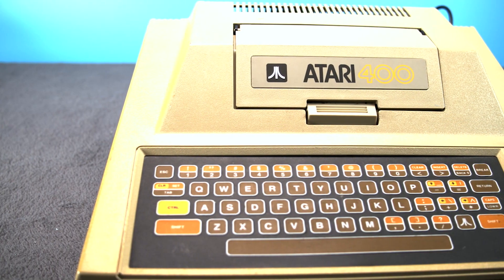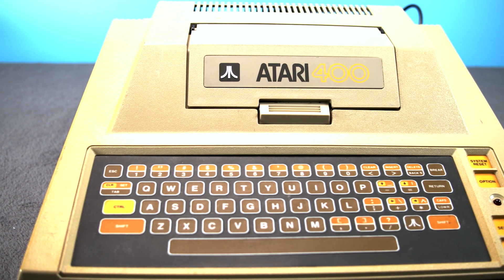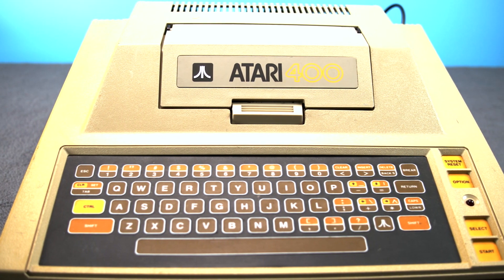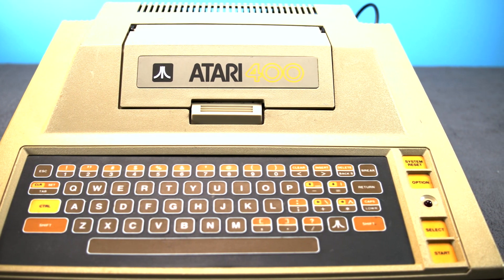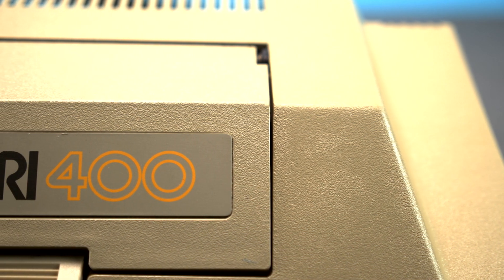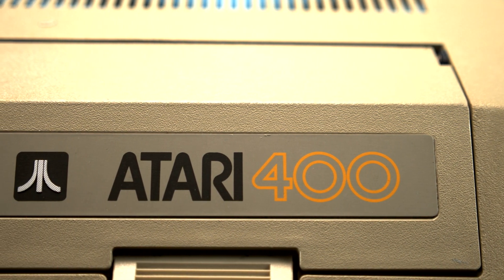The 400 specifically was targeted as a great system for kids. Between its unique keyboard and its lowered price, it would be a no-brainer for parents to buy it to put in their kids' bedroom. And before you know it, boom — little Jimmy is a computer wizard, which is good because Walter Cronkite was saying computers are going to be important for our kids when they have the jobs of the future.